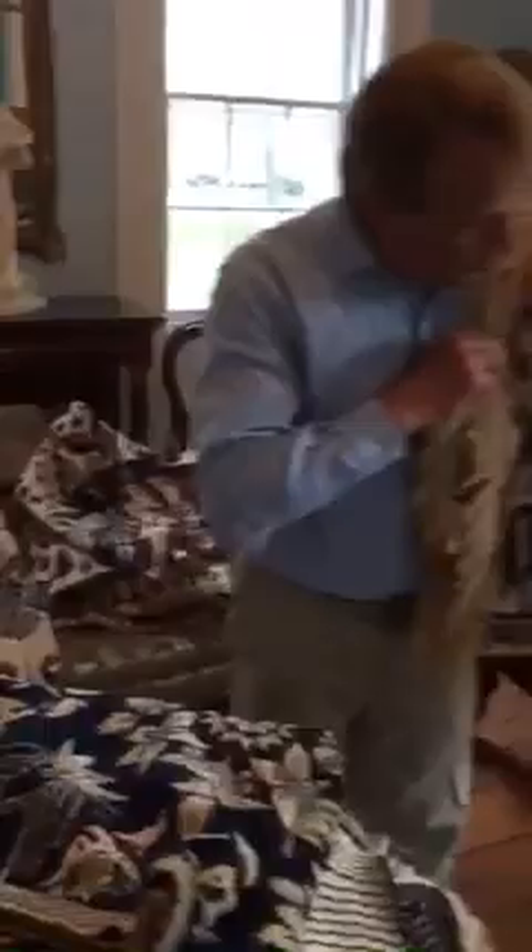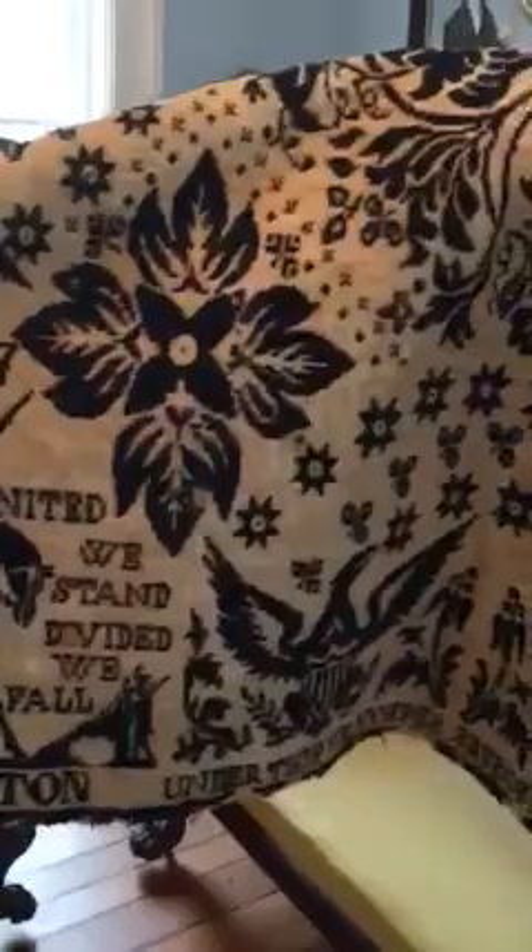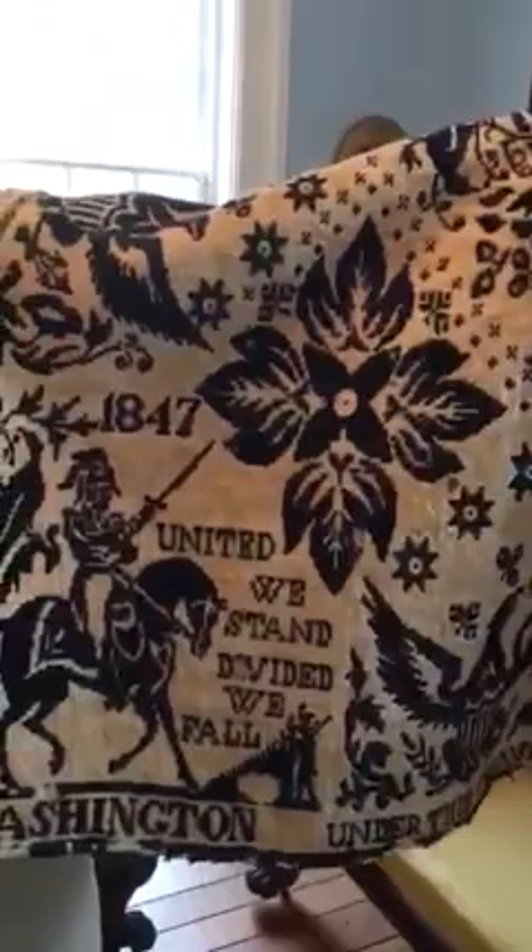A very famous pattern, well known throughout the world of coverlets, features George Washington, whom you see here, with 'United We Stand' along with eagles. This one is woven in 1847, and again these are all linen, which is why they're white and blue.